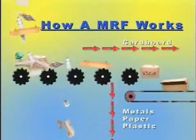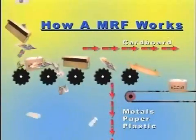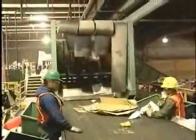The first material separated is cardboard. Notice how the machine sends the cardboard onto another conveyor, while the other materials drop through the screens. Workers are waiting to pick out the few non-cardboard items that accidentally make it through.